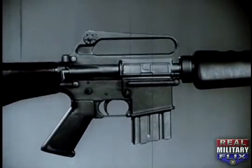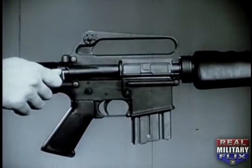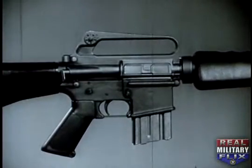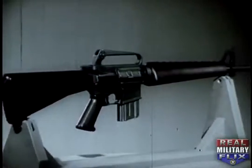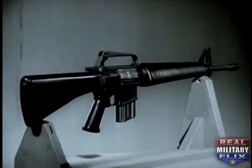A special feature of the XM16E1 rifle is the forward assist assembly. This permits the rifleman to seat the bolt manually in event it fails to do so automatically. The principal distinctive features of the weapon have been described.